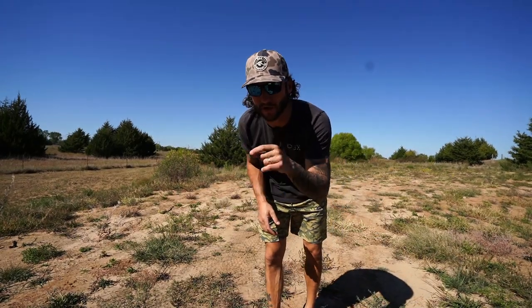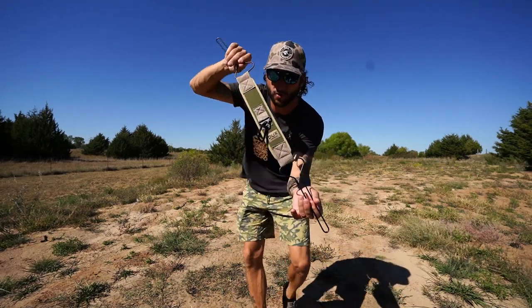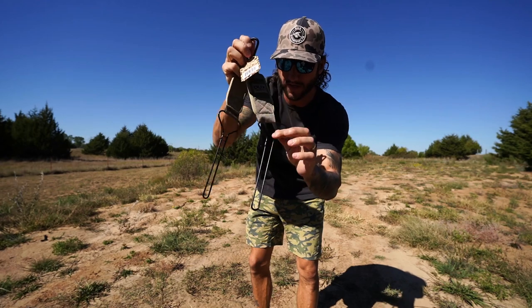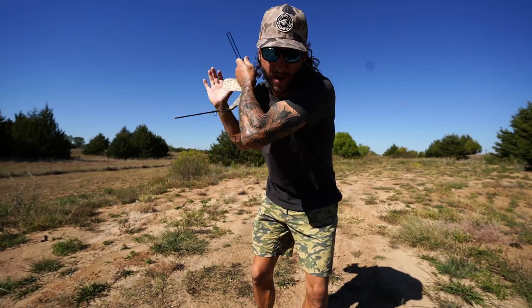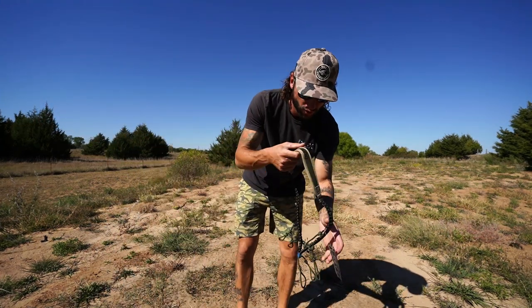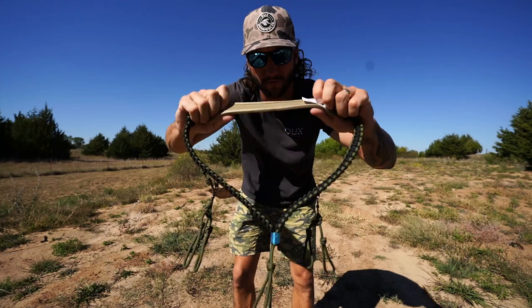Before we get going on this video, I've got a few things to show you. I've been talking this up for a while - it is the new Ducks game tote. It's got two hangers on it, can fit a bunch of ducks, has a shoulder strap for comfortable carry, and a carabiner on the top.